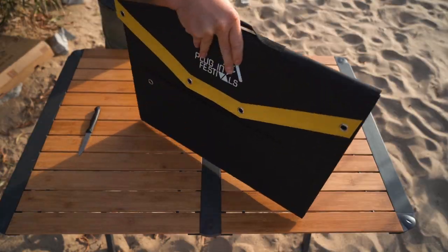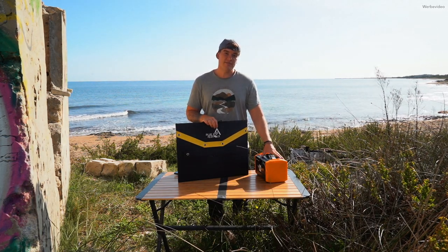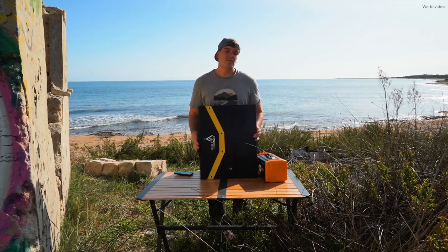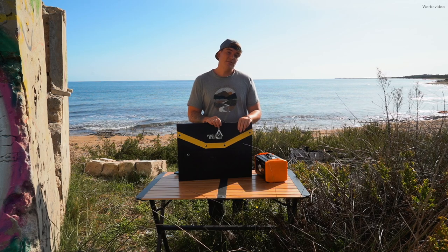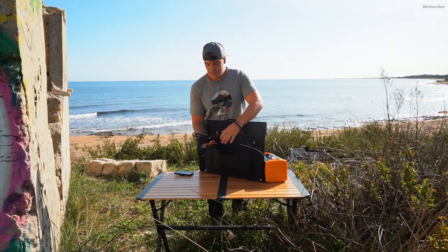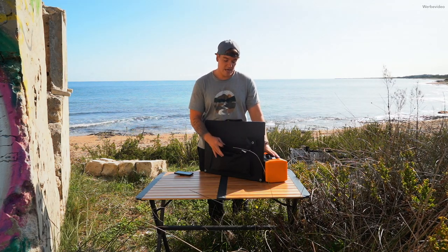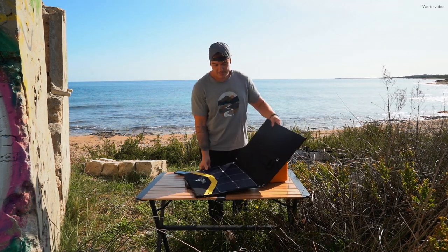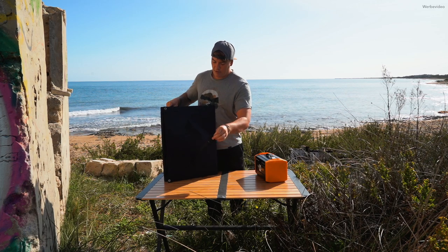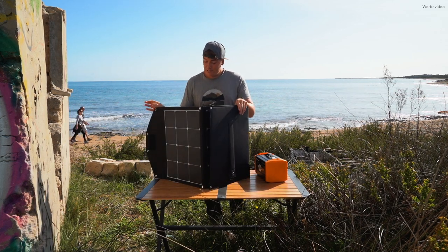Jetzt möchte ich euch kurz die Solartasche vorstellen. Das ist ein faltbares Solarpanel mit 120 Watt. Die Powerstation kann mit 90 Watt geladen werden – warum dann 120 Watt? Weil ihr niemals die maximale Leistung aus einem Solarpanel rausholt, und aus dem Grund die 120 Watt, damit ihr auch wirklich mit 90 Watt laden könnt. Hinten gibt es eine Tasche mit einer Menge Kabel. Ihr könnt eure Travelbox im Van stellen und die Solartasche nach draußen, damit die Travelbox immer geladen wird. Wollt ihr die Solartasche aufstellen, könnt ihr das Ding aufklappen und in die Sonne stellen. Im hinteren Bereich gibt es Aufsteller, mit denen ihr das Ganze sogar mit Hering im Boden verankern könnt. Es ist alles sehr schnell aufgebaut.